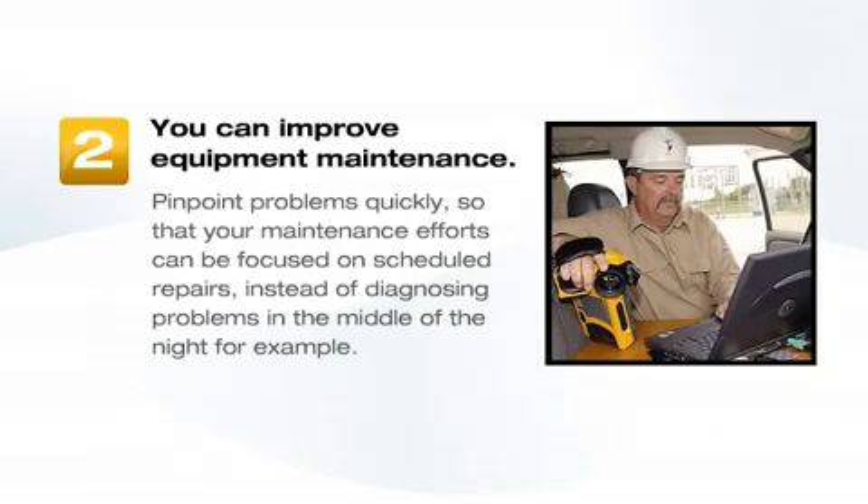Second, you can improve equipment maintenance. Pinpoint problems quickly, so that your maintenance efforts can be focused on scheduled repairs instead of diagnosing problems in the middle of the night, for example.